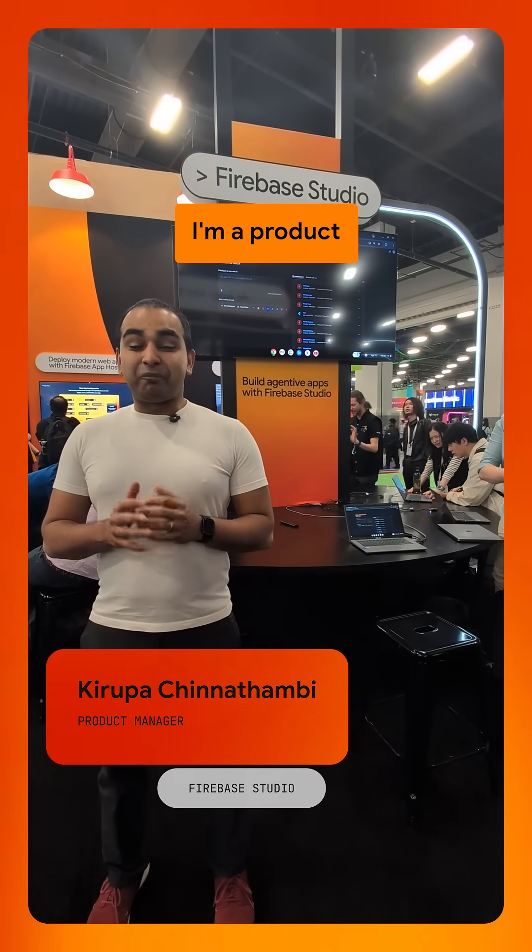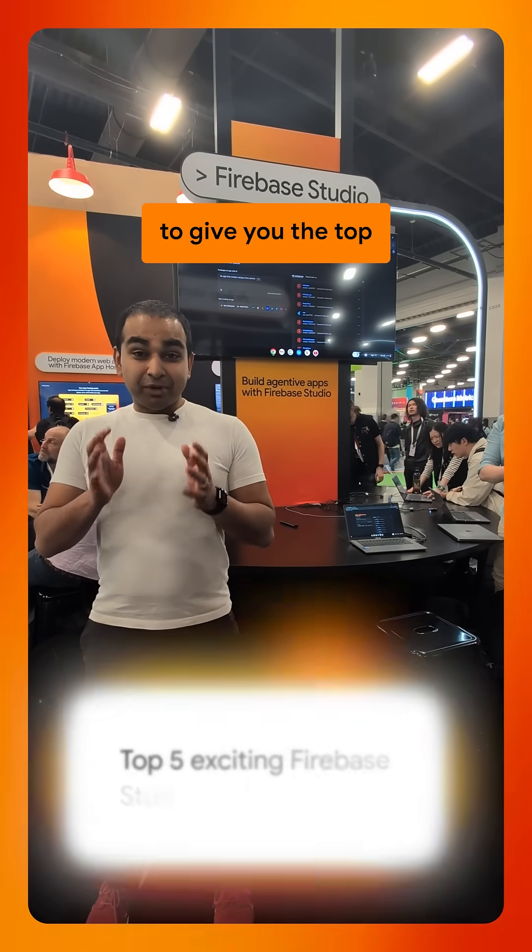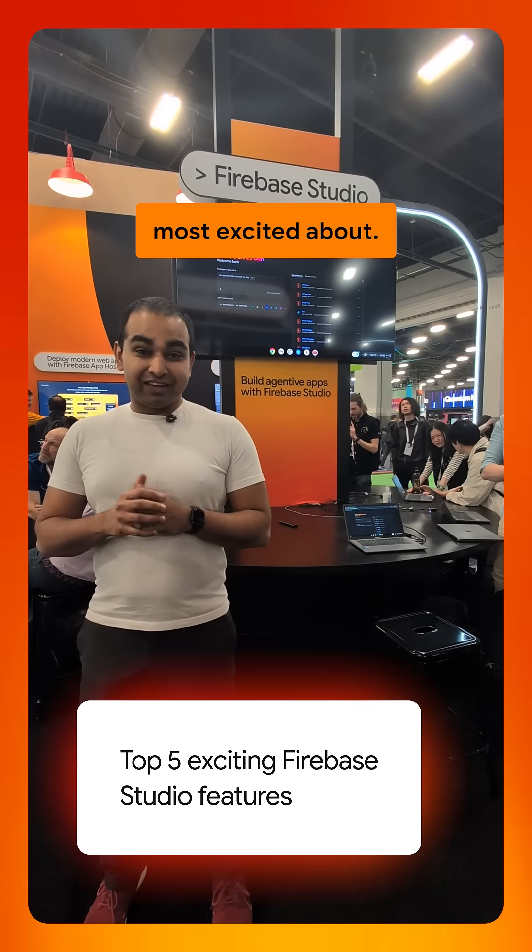Hi everybody, my name is Krupa. I'm a product manager on Firebase Studio. I'm going to give you the top five features that I'm most excited about.